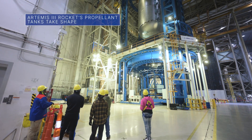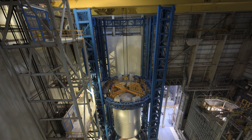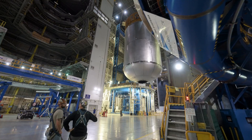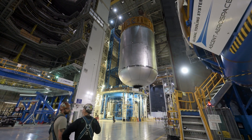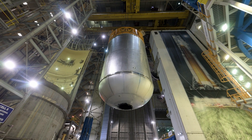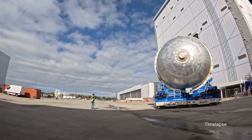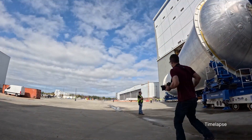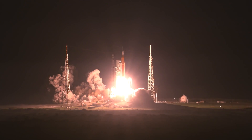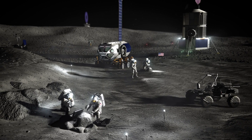All the major structures that will form the core stage of the Space Launch System, or SLS rocket for our Artemis III mission, are structurally complete. Technicians at our Michoud Assembly Facility recently finished welding the 51-foot liquid oxygen tank structure. The mega rocket's other giant propellant tank, the liquid hydrogen tank, is also a fully welded structure. Both tanks will be a part of the rocket used for the first of the Artemis missions planning to land astronauts on the Moon's surface near the lunar south pole.